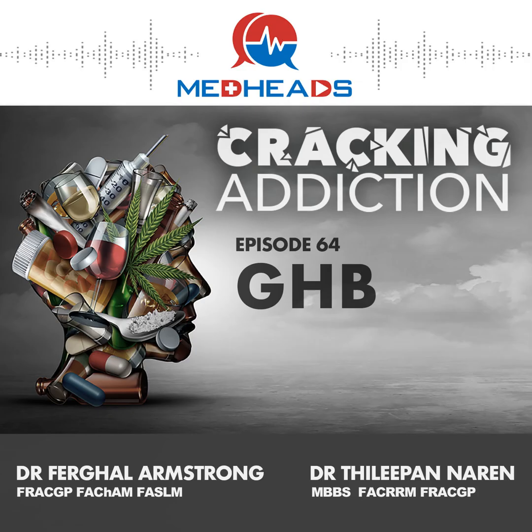Something quite interesting is that in our lives as addiction medicine doctors, we mainly see people who use GHB recreationally. But GHB does actually have some medical and clinical uses. Could you expand a bit more about the medical indications and conditions that GHB has been used for?